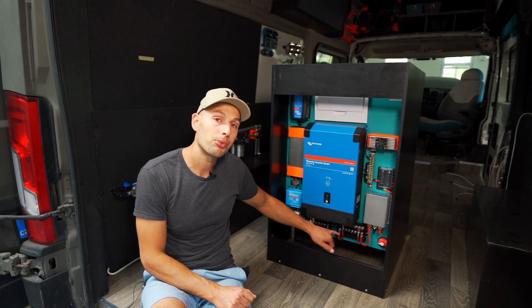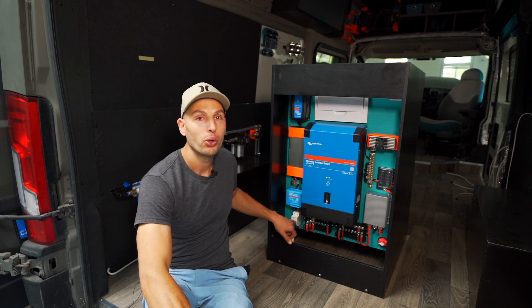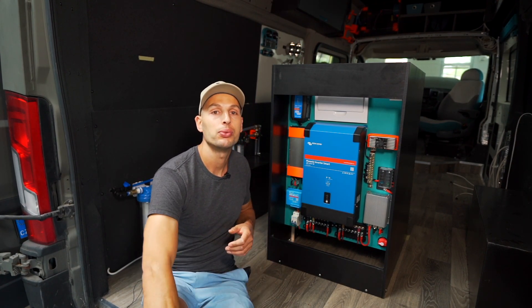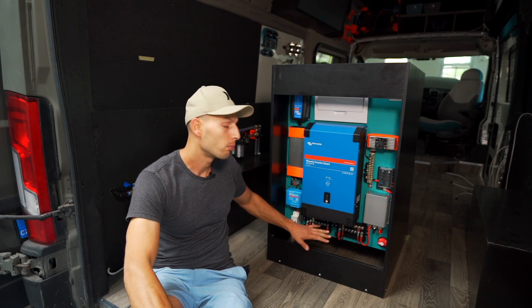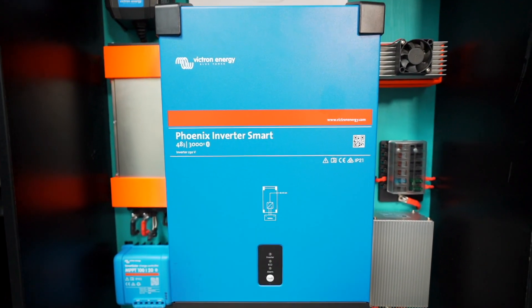From here I can run fuses to all of the appliances. You can see this is a breaker coming straight from the solar panels — we have one kilowatt of panels that tilt and follow the sun. It goes to the charge controller, and from there through a fuse it goes back to the distribution block to the battery. Then Victron — positive and negative — goes here and then to the automatic transfer switch box.